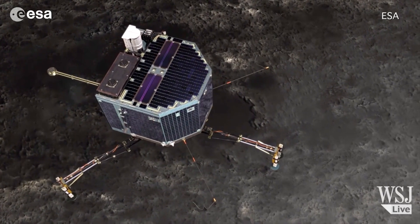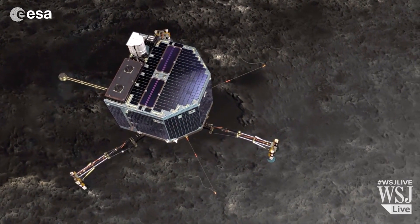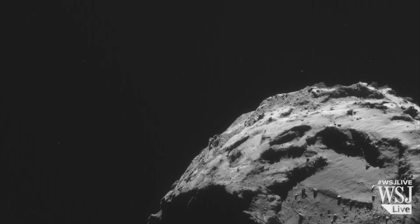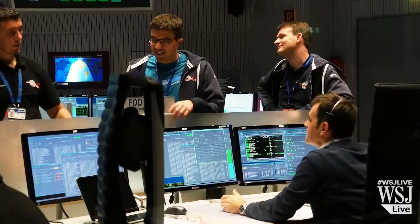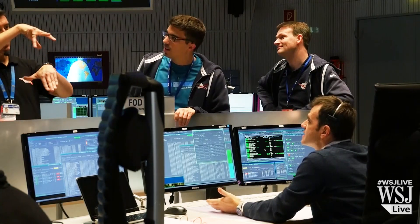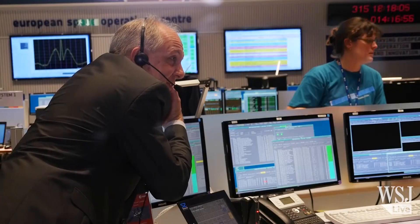How do you land a robot on a small rotating comet that's dotted with cliffs, crevices and boulders? Well, you need some nifty rocket science. And this is where the magic happens. It is from this control room in Darmstadt, Germany, where scientists will oversee the delicate landing of a probe on the surface of a comet.